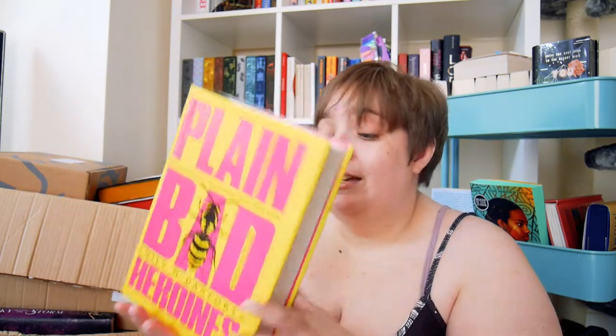Next up I have Plain Bad Heroines by Emily M. Danforth. I bought this off of Waypoint Books — I've got quite a few books from there, and I'll link it down below because Hannah the bookseller is amazing and she's pulled a lot of these books for me. I know nothing about this whatsoever, other than the fact that I believe it's going to be a dark academia.